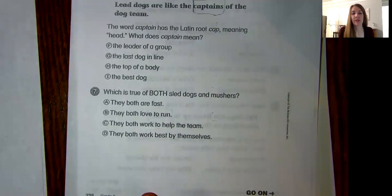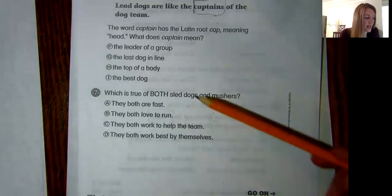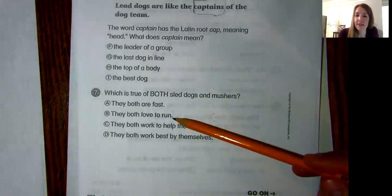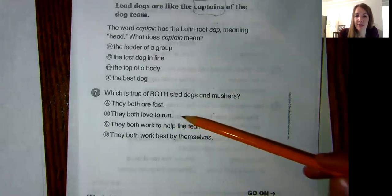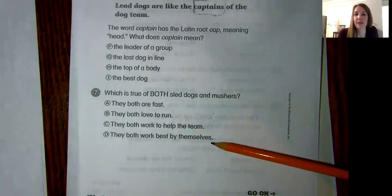Number seven. Which is true of both sled dogs and mushers? Remember, sled dogs are pulling the sled and the musher is the person standing on the sled directing the dogs. So what's true of both? A, they both are fast. B, they both love to run. C, they both work to help the team. Or D, they both work best by themselves.